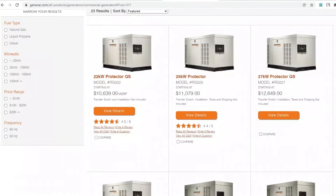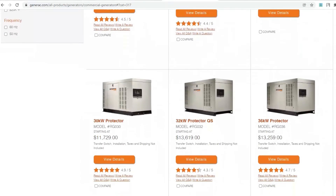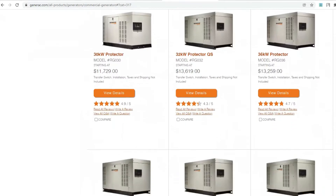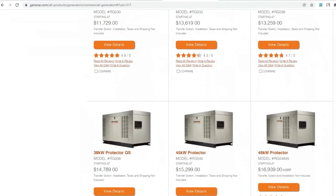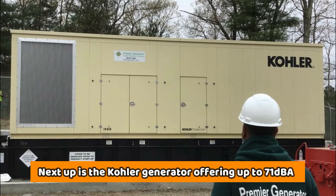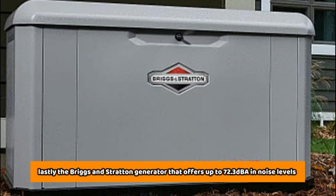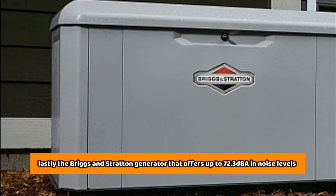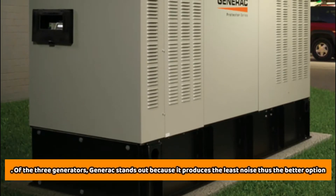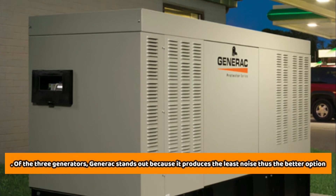All three generators have varying noise levels. Generac tops the list with the least noise at 64 dBA, which gets even lower to 58 dBA when the noise test is carried out. Next up is the Kohler generator, offering up to 71 dBA, and lastly the Briggs & Stratton generator that offers up to 72.3 dBA in noise levels. Of the three generators, Generac stands out because it produces the least noise, thus being the better option.